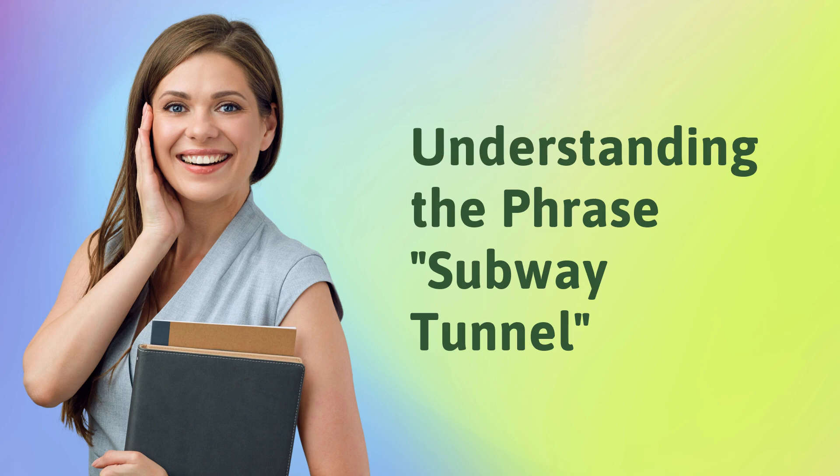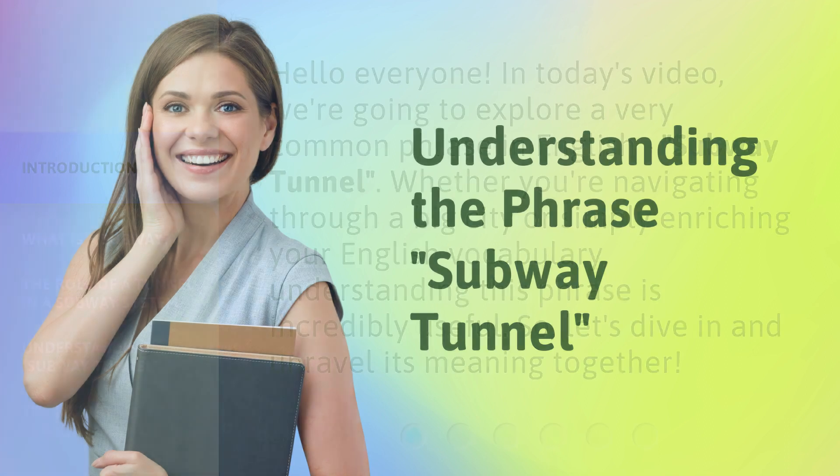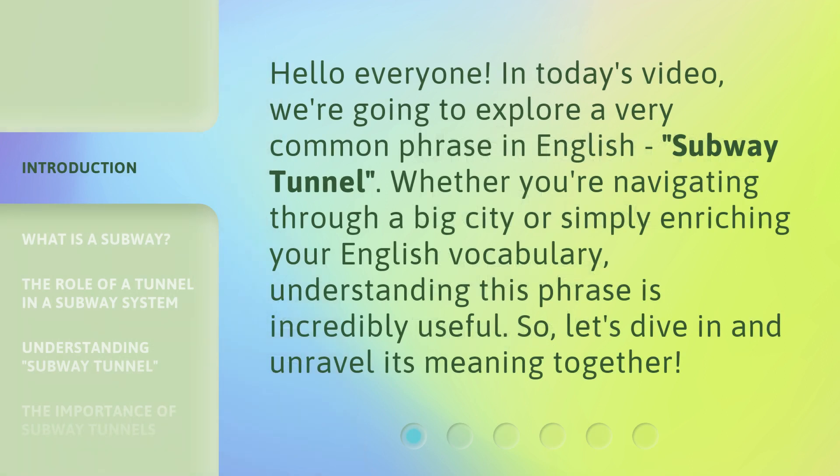Understanding the Phrase Subway Tunnel. Hello everyone! In today's video, we're going to explore a very common phrase in English — Subway Tunnel. Whether you're navigating through a big city or simply enriching your English vocabulary, understanding this phrase is incredibly useful. So, let's dive in and unravel its meaning together.